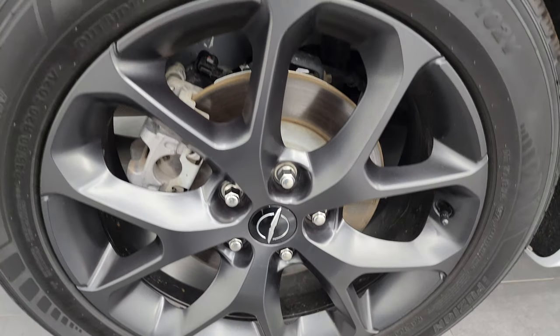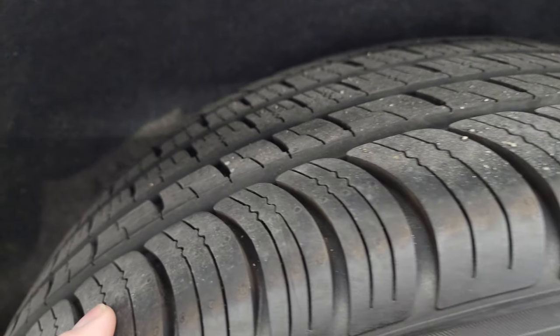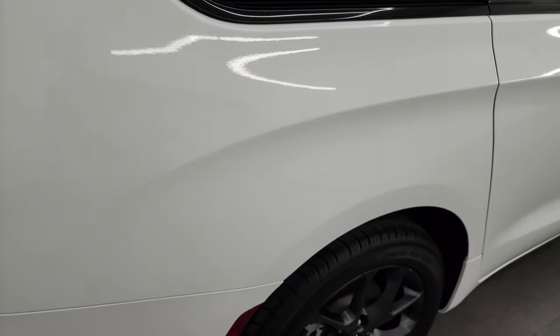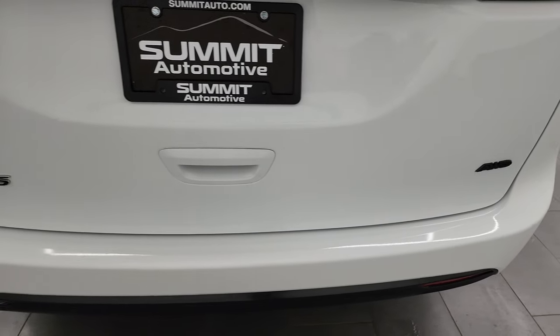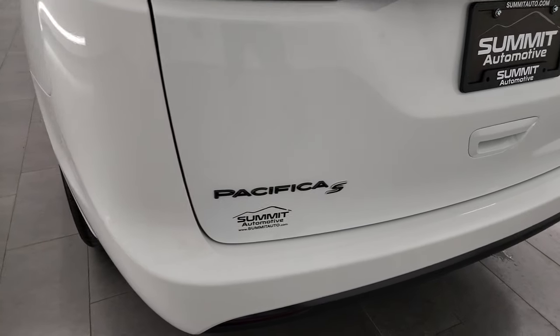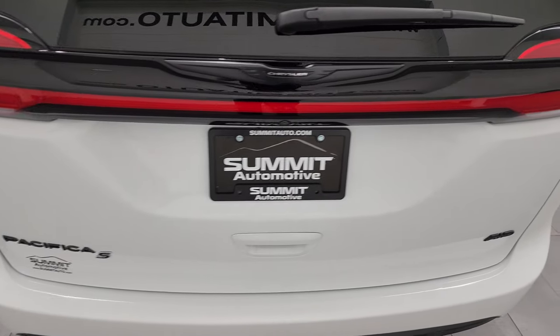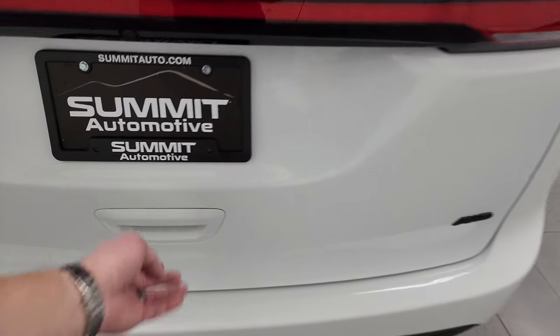The back wheel is in excellent condition as well, and the back tires have just as much tread as the front tires. You can still see the wear indicators — these tires are pretty much brand new. We did not put them on; this is exactly how the van came in to us. The rear bumper is absolutely perfect, the rear gate is in excellent condition, and you get the blacked-out Pacifica S and all-wheel drive lettering there.